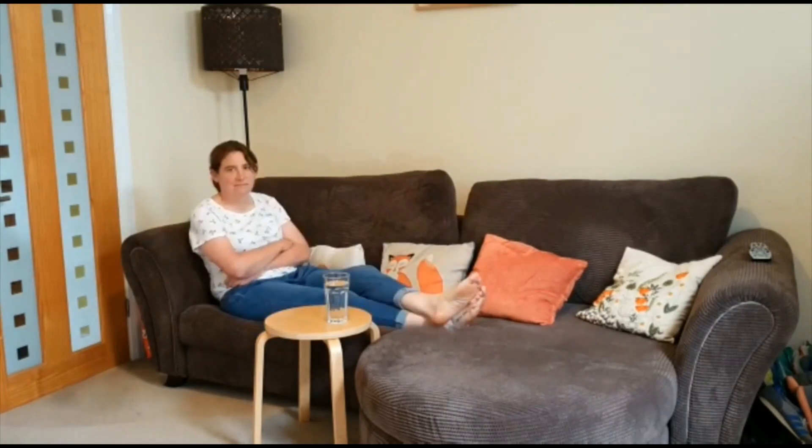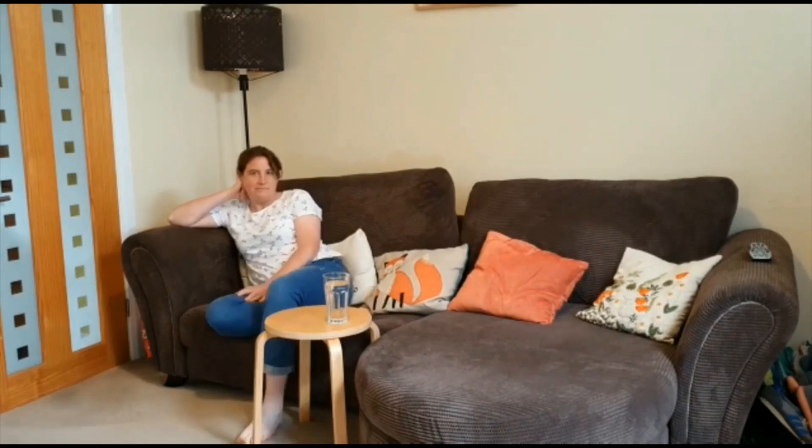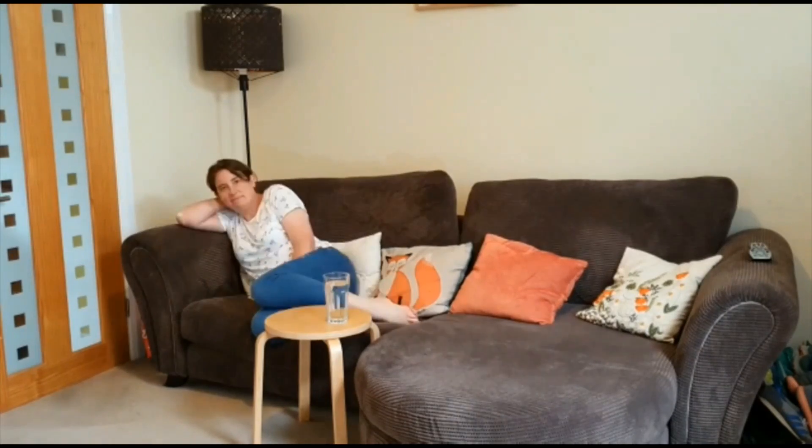If something becomes painful, this tells us to move differently, or with more variety, or to move more frequently, to maintain that feeling of comfort in any position. Look how many times Physio Fran changes position while watching TV in order to maintain that feeling of comfort. Now let's imagine how we would feel if we couldn't do this ourselves.